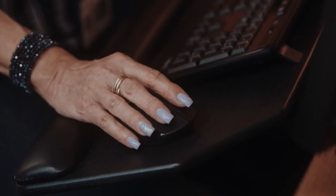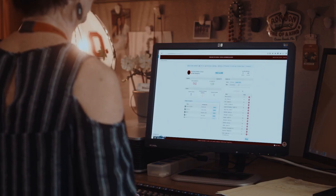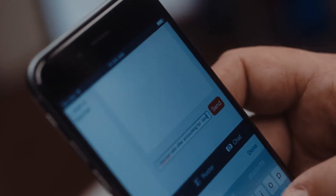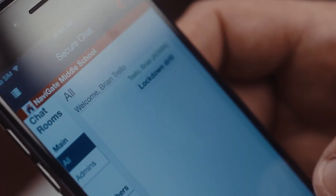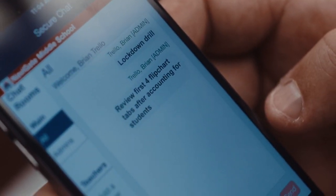In real time, administrators can see all staff attendance reports and a running tally of accounted for and unaccounted for students. Communication is critical during an emergency. Respond allows administrators to message staff securely to share information and provide reassurance.